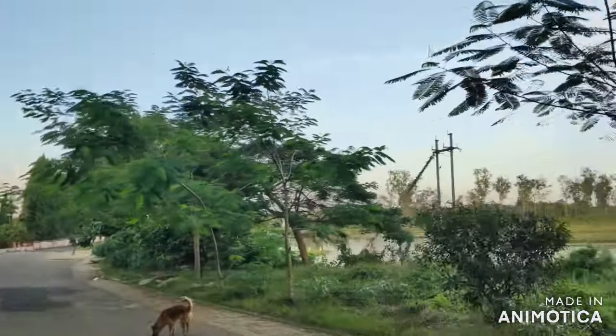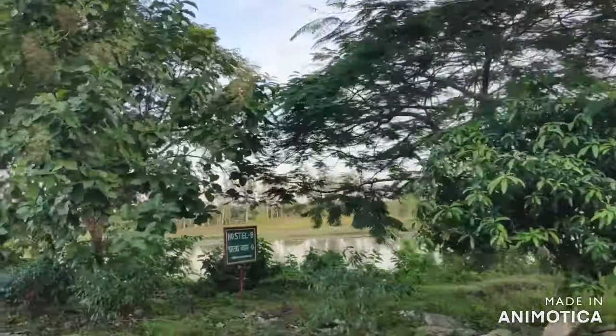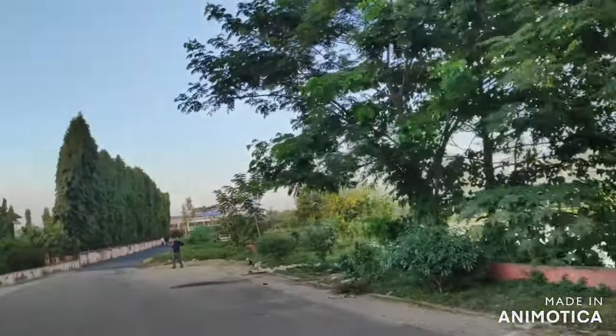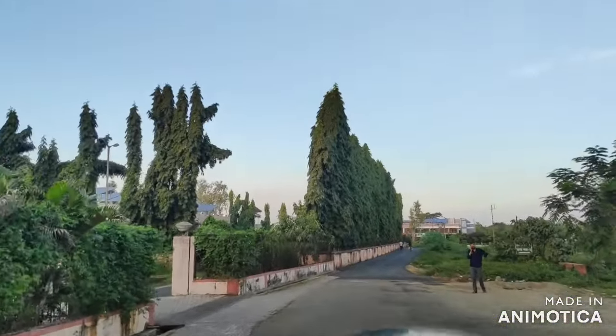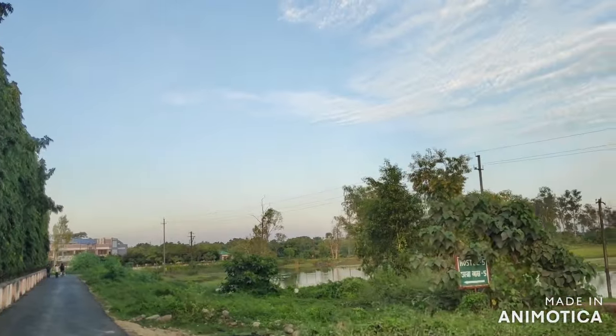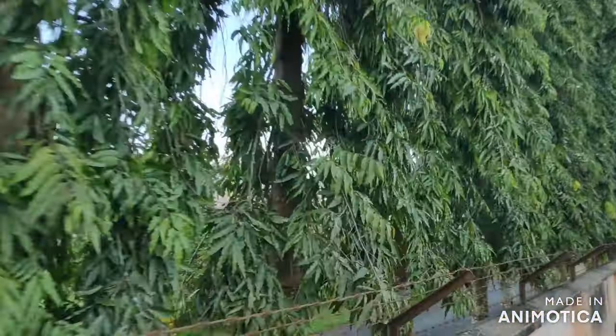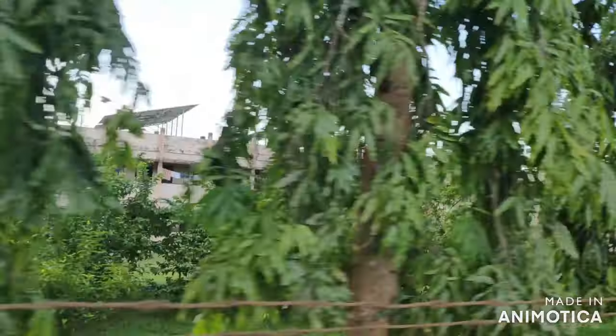On the right side we have a pond right in front of the hostels — a very scenic view. On the left side is Hostel 8, which is a new hostel. Now we are approaching Hostel 5 on the left, with trees all around — it's a very beautiful hostel with space for volleyball and drama.